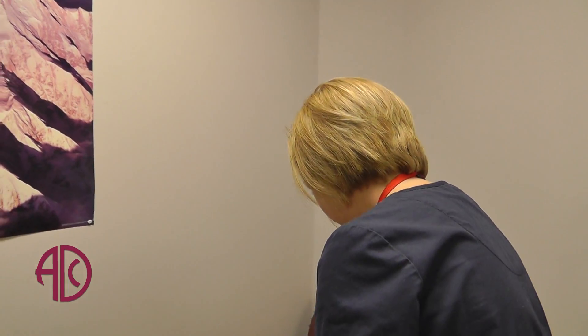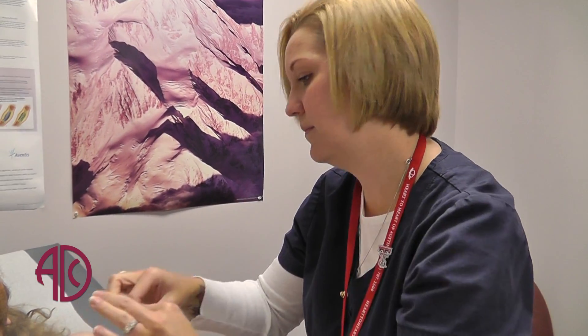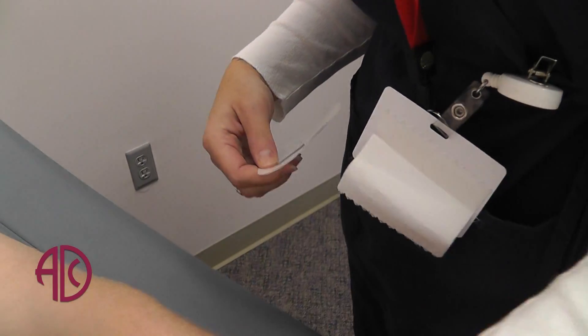An electrocardiogram, or EKG, helps us see that electrical activity. It helps detect arrhythmias and helps detect the heart rate — whether it's a fast heart rate, slow heart rate, a regular heart rate, or an irregular heart rate. It also helps detect electrical activity as it passes throughout the heart.